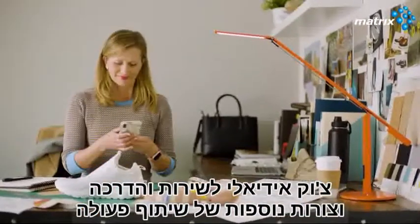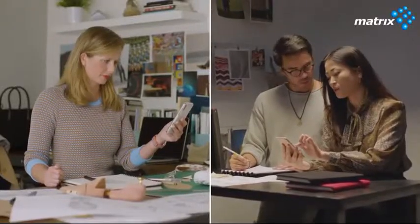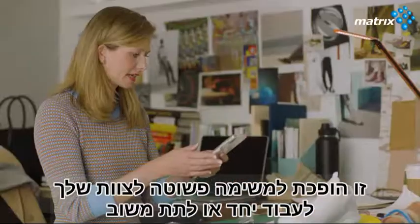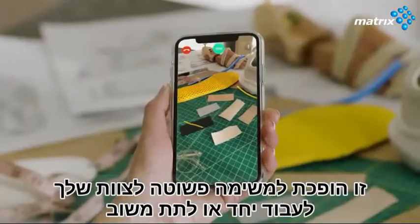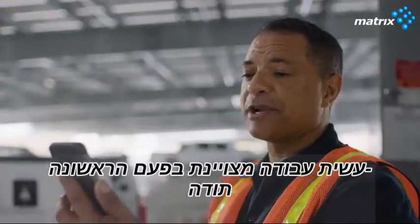Chalk is ideal for service and training, and for other forms of collaboration too. I want to remove this. Okay, and lower the tongue and let's lose this eyelid. It's easy for your team to work together or give feedback from almost anywhere in the world, saving you time and money. You did a great job your first time there. Thank you.